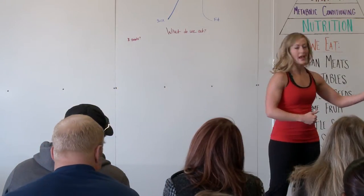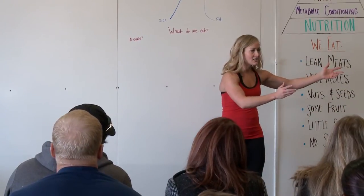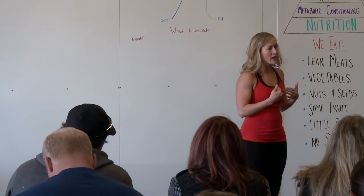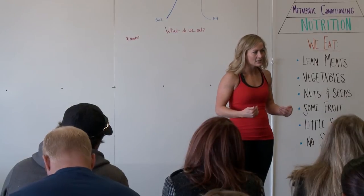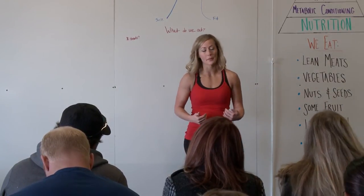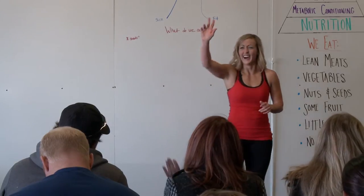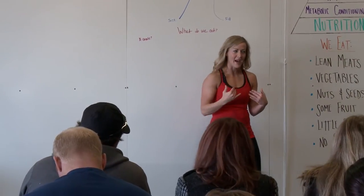We're not going to say this is allowed or not allowed. What we want to focus on is ideal, not-so-ideal, and not ideal. Because in the real world, we're not going to be on this diet all the time — we need to learn how to eat, how to fuel our bodies and be healthy. It's not about jumping on a diet so you can lose some weight and then eat normal. Let me tell you a little bit of my background really quick.